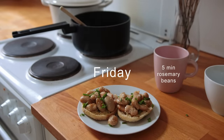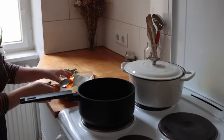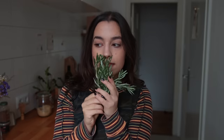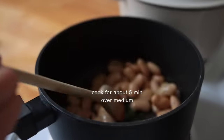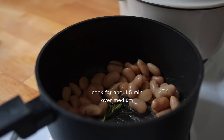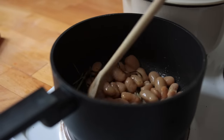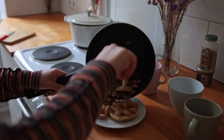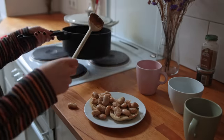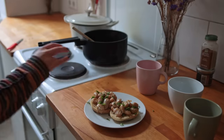Friday's breakfast is another savory one, and it also involves beans again. I brought a non-stick saucepan with a bit of vegan butter to medium heat, together with some rosemary twigs — which I didn't bother cutting up, I just added them straight to the pot. I had this on some hummus toast with some fresh chives on top.